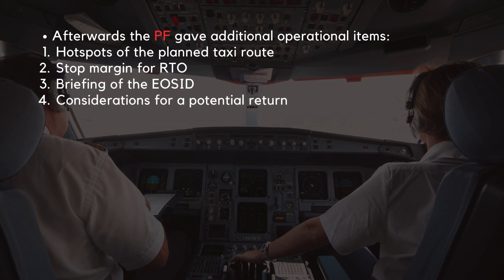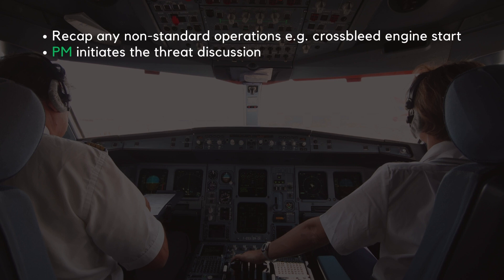Afterwards, the pilot flying gave additional strategic operational items important for the pilot monitoring. This part contains items like hotspots of the planned taxi route, the stop margin for RTO, briefing of the engine out departure route, and their considerations for a potential return. It is a good idea to shortly recap non-standard operations at that stage — for example, if you have a cross-bleed engine start, it might be worth briefing this procedure during this stage. For the identification of possible threats, it is again the pilot monitoring that starts the briefing, and it is continued with the joint discussion of the mitigation strategies.